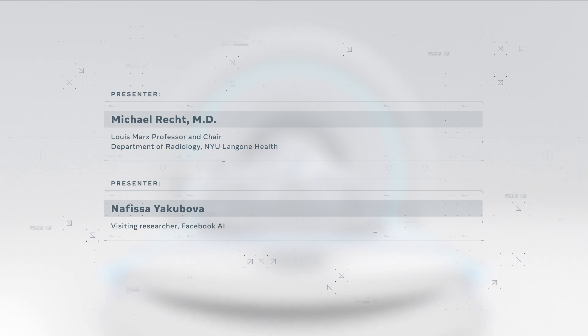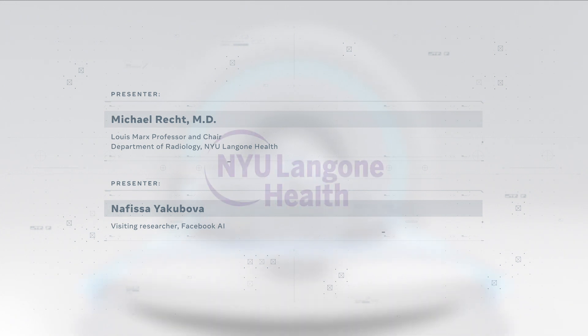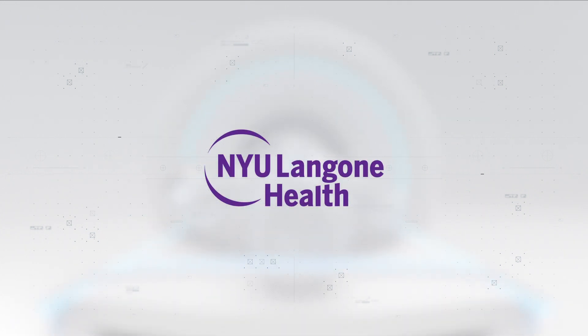And we believe this open collaboration between AI researchers and medical imaging experts can serve as a model for future breakthroughs.